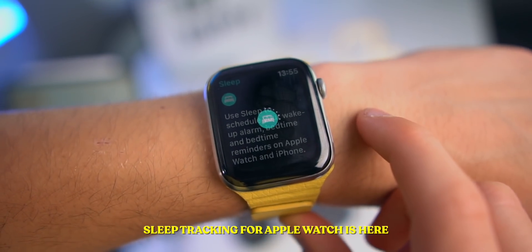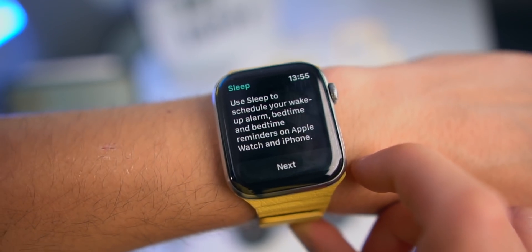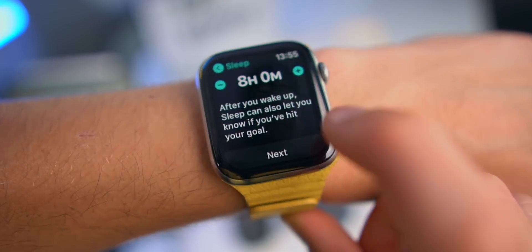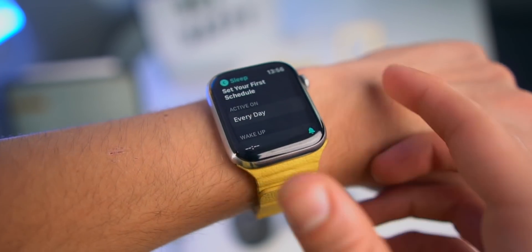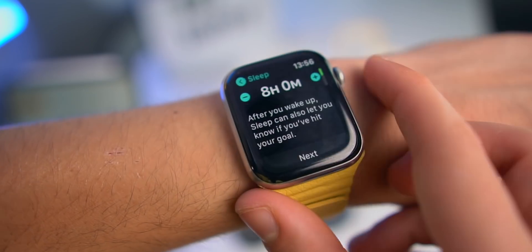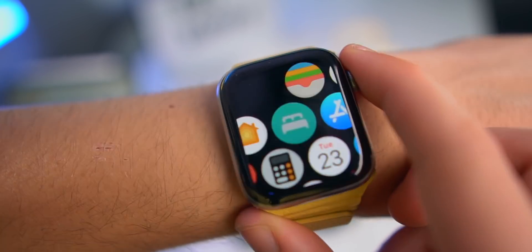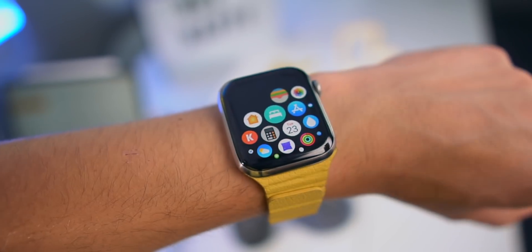Another new app inside of the Apple Watch is Sleep. You can schedule your wake-up alarm, bedtime, and bedtime reminders on Apple Watch and iPhone. Set up a goal — eight hours of sleep sounds good. My friend Victor already slept with the Apple Watch. I'm going to be sleep tracking on it today and will probably make a video only about sleep tracking this week. Sleep tracking is finally here.